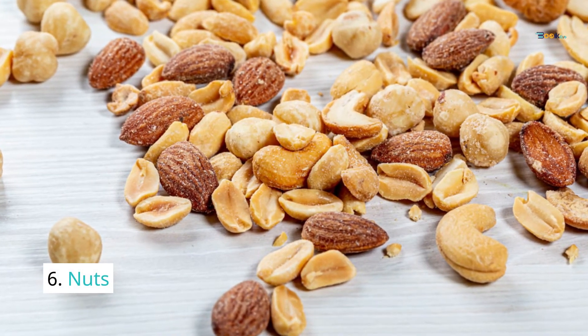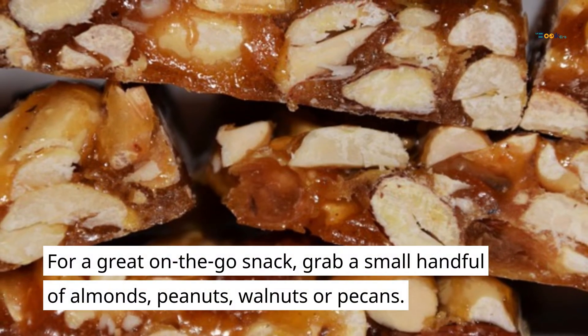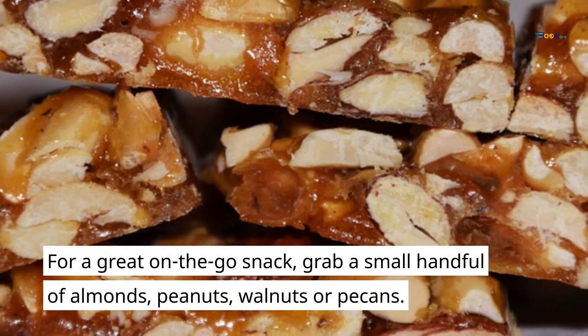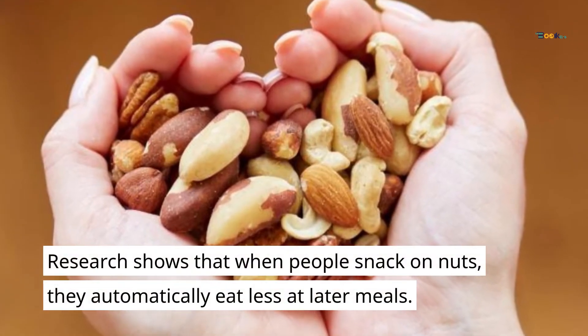6. Nuts. For a great on-the-go snack, grab a small handful of almonds, peanuts, walnuts, or pecans. Research shows that when people snack on nuts, they automatically eat less at later meals.